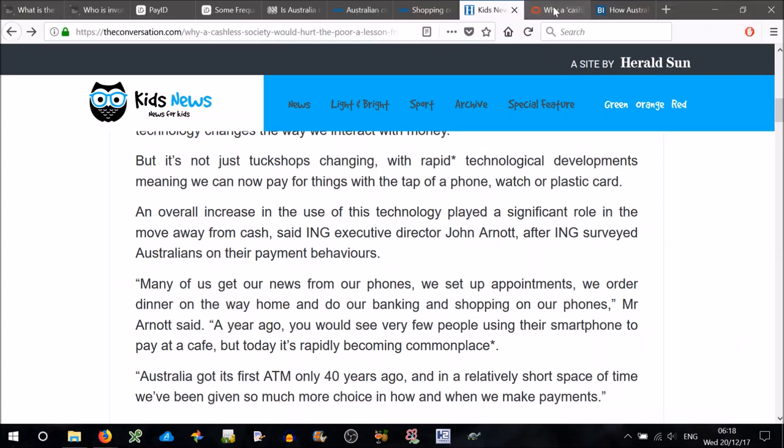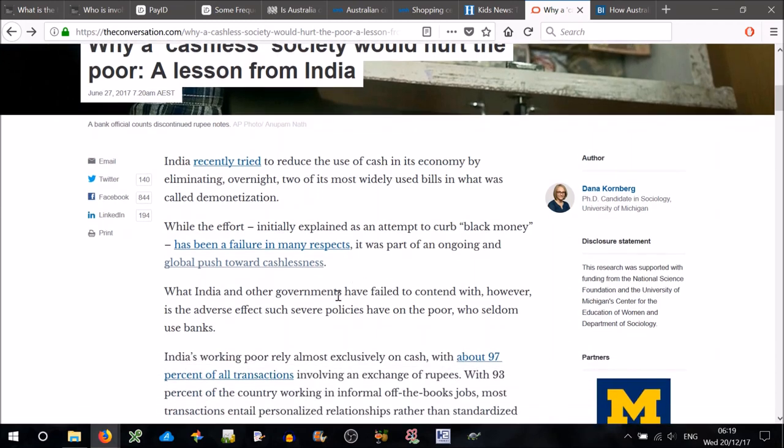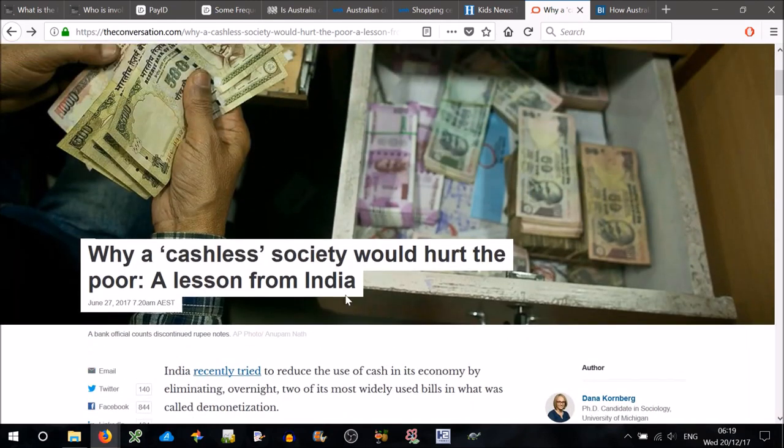Now let's look at some arguments against a cashless society. Here's an article from June this year: 'Why a cashless society would hurt the poor — a lesson from India.' India recently tried to reduce the use of cash in its economy by eliminating overnight two of its most widely used bills in what was called demonetisation. While the effort, initially explained as an attempt to curb black money, has been a failure in many respects, it was part of an ongoing global push toward cashlessness. What India and other governments have failed to contend with is the adverse effect such severe policies have on the poor, who seldom use banks — India's working poor rely almost exclusively on cash, with about 97% of all transactions involving an exchange of rupees. From the perspective of a poor country, cashlessness is not necessarily a good thing, although Australia wouldn't be in the same boat as India, because most people have a bank account here.